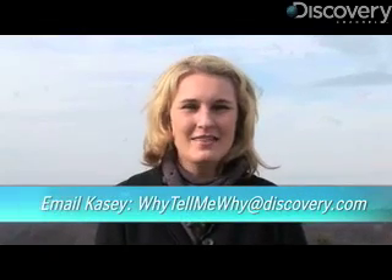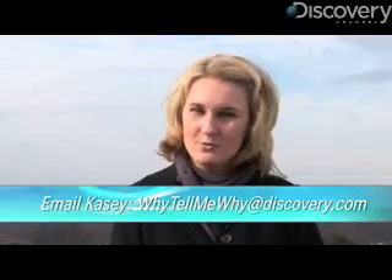Hi, it's KCD for Why Tell Me Why. This week we're answering a viewer question, which was: why does our nose run when it's cold outside?